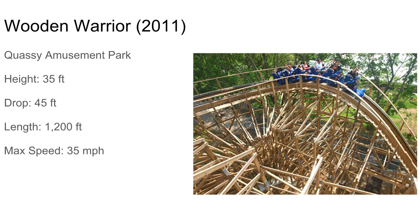A smaller coaster they made that's still pretty good is Wooden Warrior at Quassy. When you think of Quassy, you think of Wooden Warrior — isn't it an airtime machine for a kiddie coaster? It's pretty short at 1,200 feet, but the entire layout is just intense airtime. It's seriously intense — like, it's scary. It's still a pretty crazy kiddie coaster.